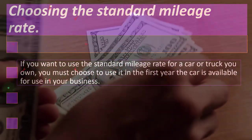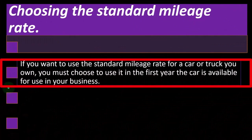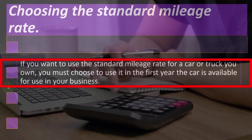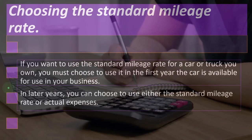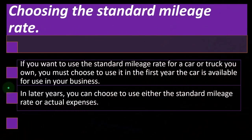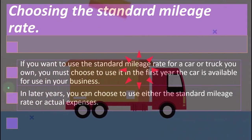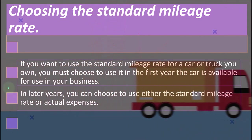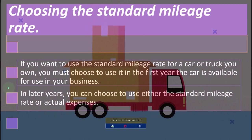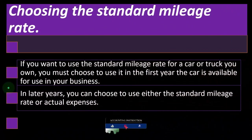Choosing the standard mileage rate: if you want to use the standard mileage rate for a car or truck you own, you must choose to use it in the first year the car is available for use in your business. In later years, you can choose to use either the standard mileage rate or actual expenses. One reason for this is that if you put the car on the books in the first year and take actual expenses — which could include depreciation and possibly accelerated depreciation — you could take a large expense in the first year and then switch to the mileage method, which still gives you a pretty good deduction in following years.